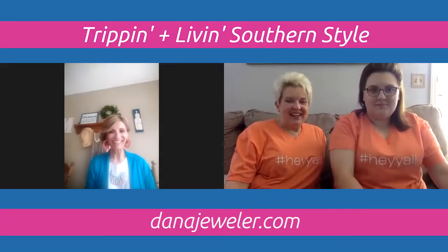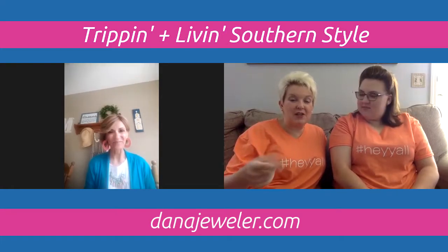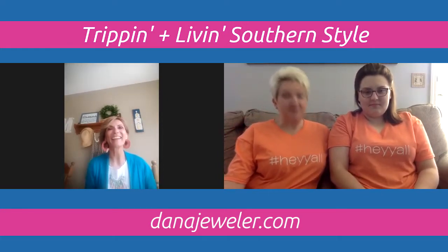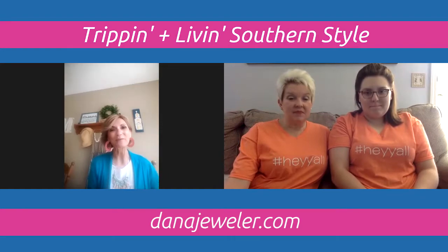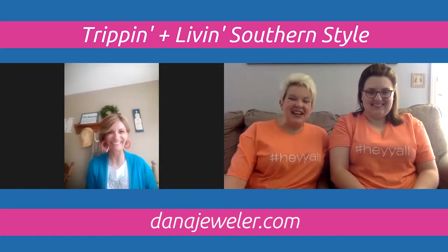Hey everybody, it's Joanie B and Jenny B, and we're here today to visit with Miss Dana with Premier Jewelry. Their jewelry is so cute and awesome, and she's going to show us some of their new pieces and show us how to style it. Dana has a Stir Crazy special — 30% off every Thursday, premiering at 10 o'clock in the morning. Today you're going to have a set of jewelry at 30% off, which is really exciting.